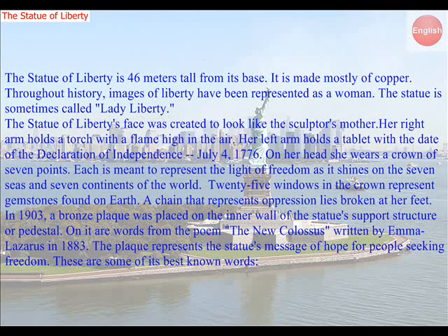The Statue of Liberty's face was created to look like the sculptor's mother. Her right arm holds a torch with a flame high in the air. Her left arm holds a tablet with the date of the Declaration of Independence, July 4, 1776. On her head, she wears a crown of seven points. Each is meant to represent the light of freedom as it shines on the seven seas and seven continents of the world.